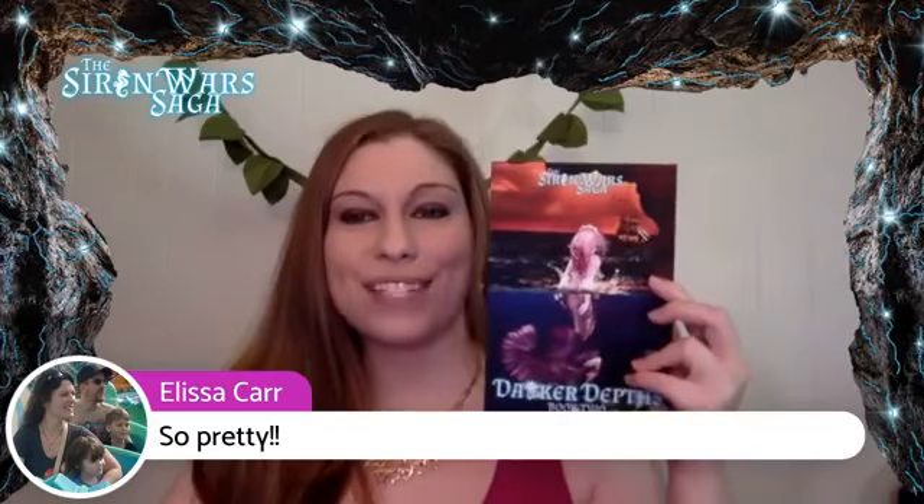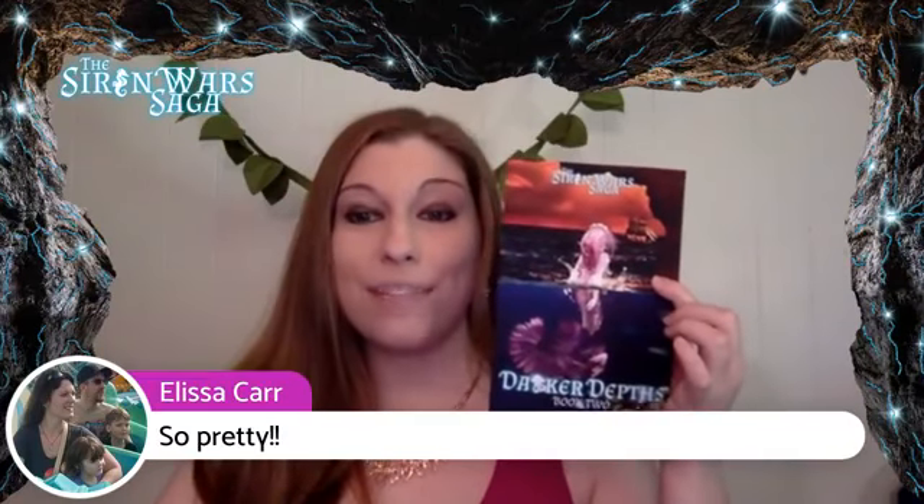Alyssa is here in the comments saying it's so pretty — thank you, Alyssa! I am super excited for Darker Depths. We do have really pretty... Oh, goodness. Somebody had ink on their hands and touched the spine of the book. I'm going to have to double-check that. That was probably a good catch.